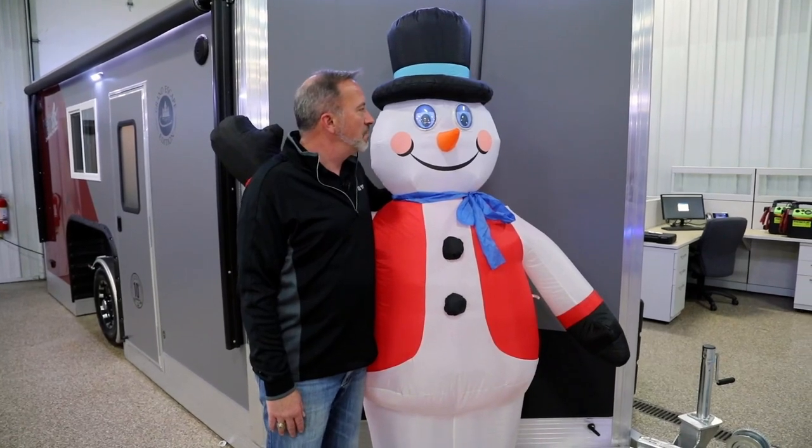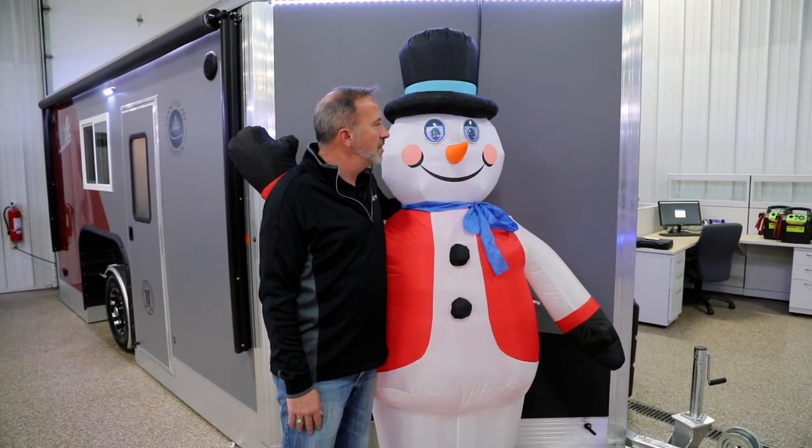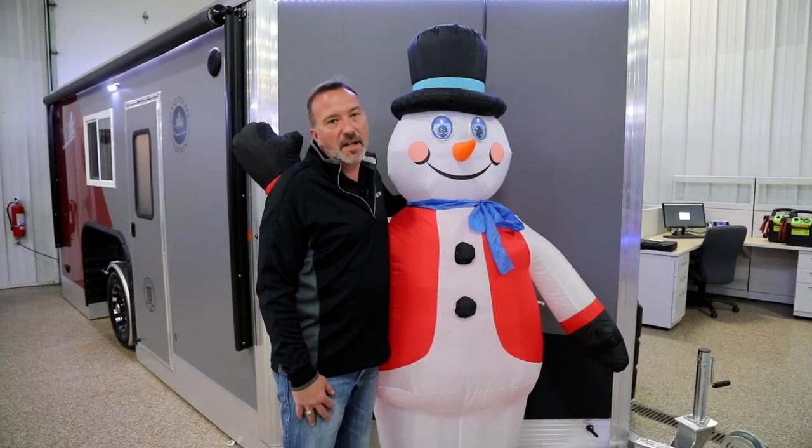So Frosty, I want you to blink if you like the Grand Escape edition. Frosty likes it too.